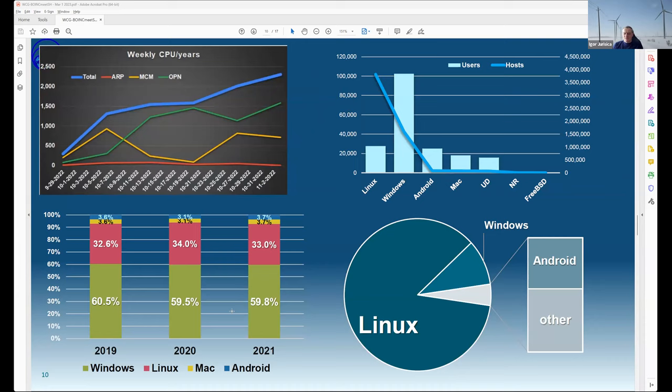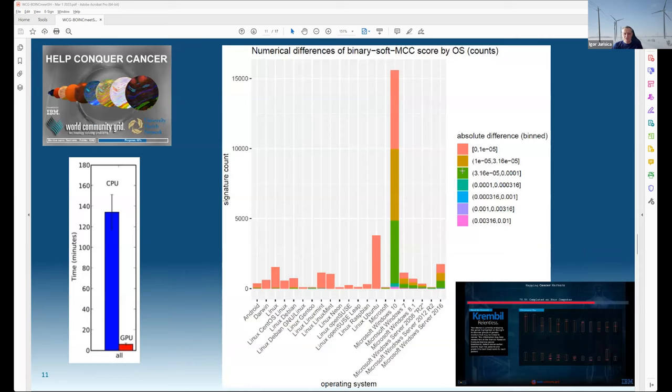Platform statistics show computation across Windows, Linux, Mac, and Android remaining relatively stable in proportions before the pandemic. Currently, while Windows has the most users, Linux actually has the most hosts — because these are usually servers or data centers. When thinking about growing computation socially, while Windows users are one-to-one user-to-machine, Linux users provide a much bigger bang for the effort of recruitment, in terms of total computation contributed.